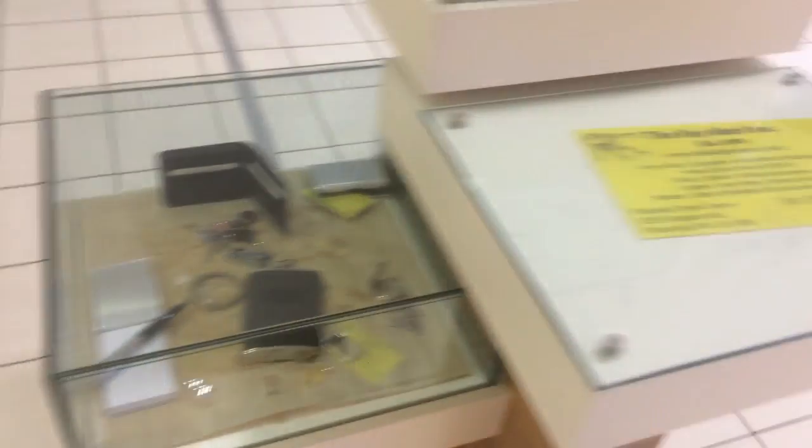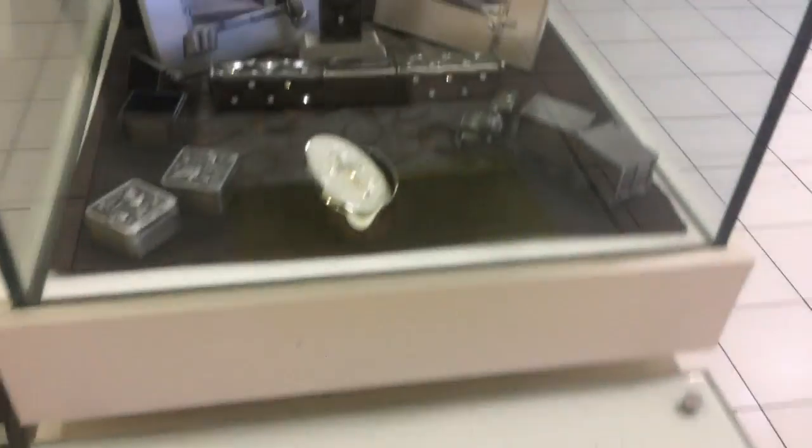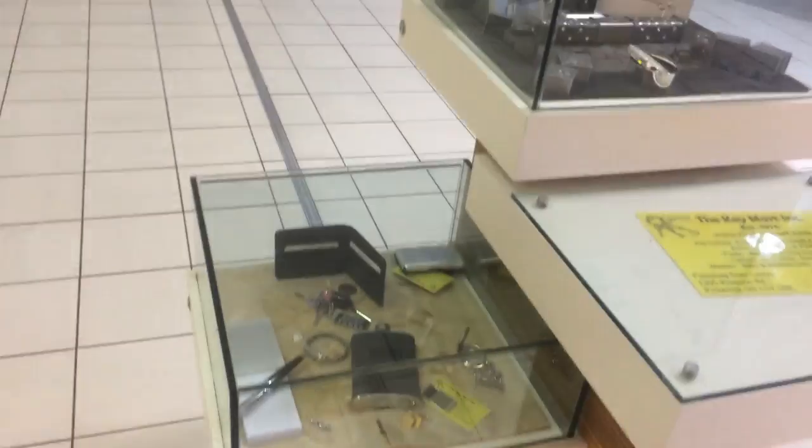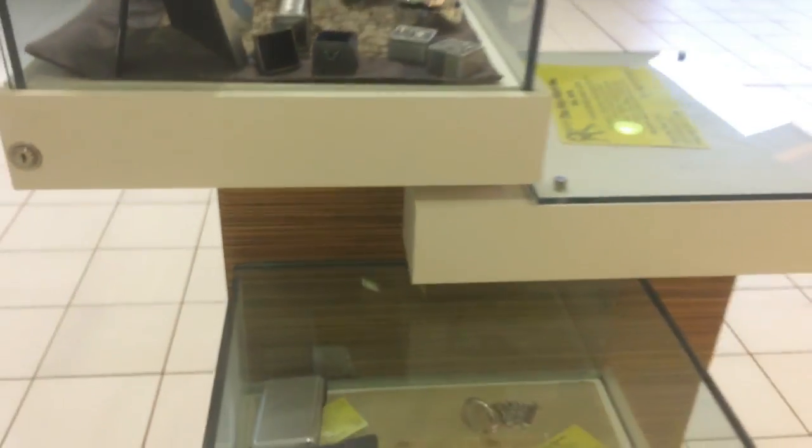Guys, I had to show you this — I walked by it and it reminded me of a fish tank. It's just a company here advertising their little display, but these little glass boxes remind me of a fish tank. Very nice, clean cut, bubbled edges, top notch, nice little stand.